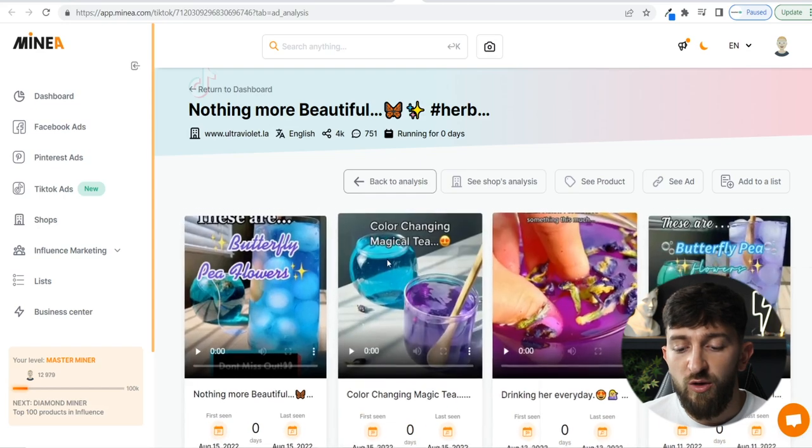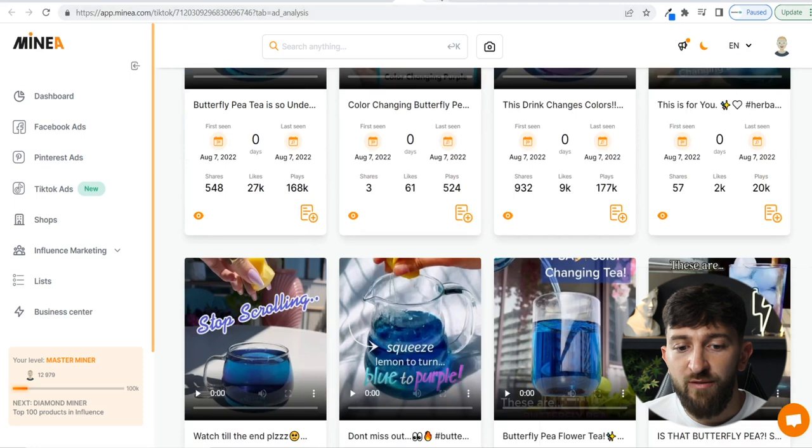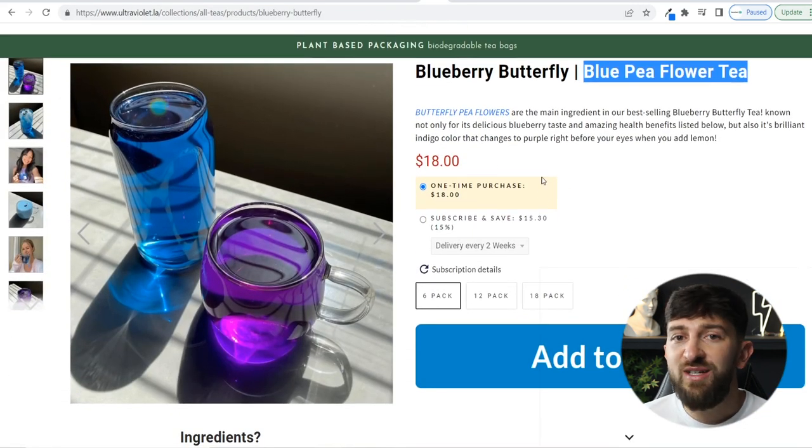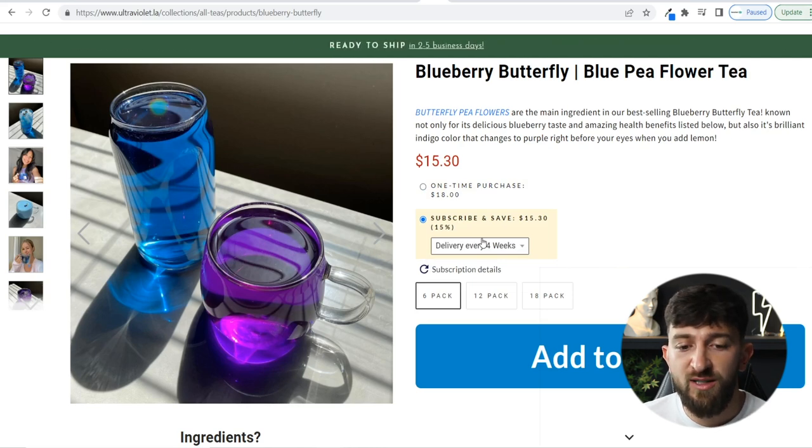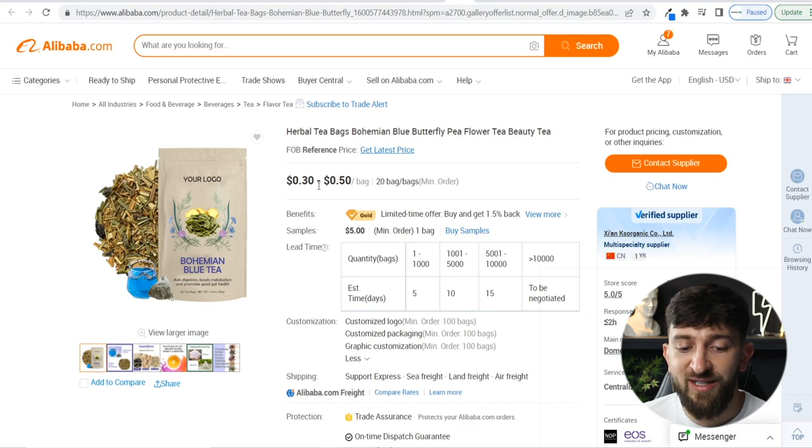Looking at ads from the same shop, they've got loads of different TikTok ads for this particular tea. Their store is selling it for $18, but because it runs out, you can actually create a subscription around it — which is super amazing, because it means you have to find fewer customers to make a profit. With subscribe and save, it costs $15.30 delivered every two weeks, or customers can choose every four weeks. On Alibaba, you can get this for 50 cents a bag with a minimum of 100 bags, so around $50 for product plus $200-$300 for shipping and import taxes to get started.